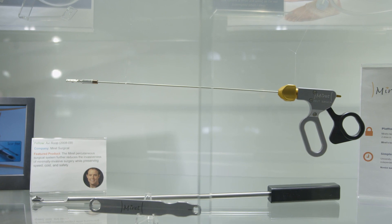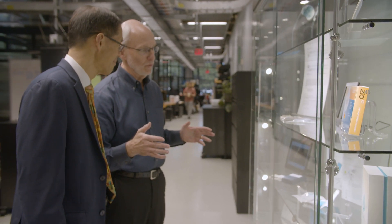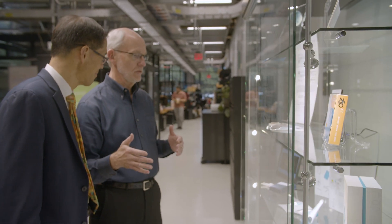All of these are an example of a secret sauce of the program, which is tapping into the expertise in the valley. Our students have this wonderful access to this smorgasbord of people.